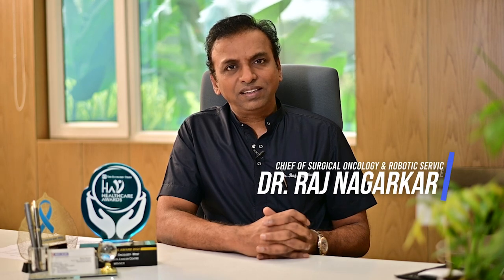I'm Dr. Raj Nagarkar, Chief of Surgical Oncology and Robotic Services at HCG Mananta Cancer Center, Nasik, Maharashtra.